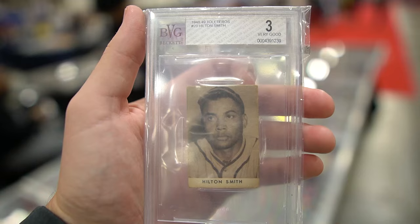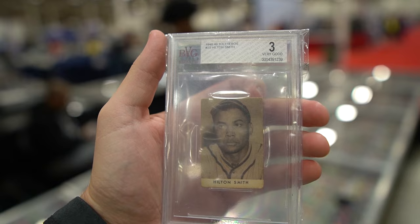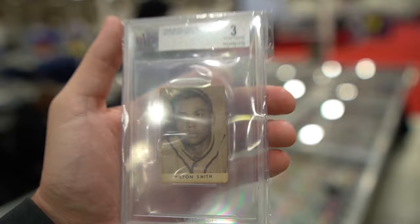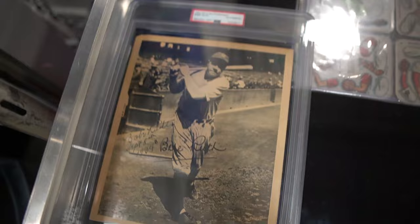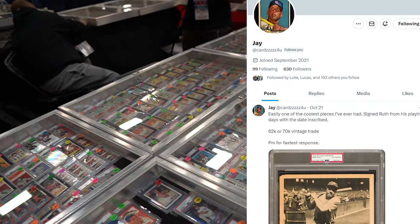Steven actually picked up a card today at the show. Hilton Smith - he's a Negro Leaguer and a Hall of Famer. This is in the Tolsteros set, a multi-year release. Some of you might know the Josh Gibson in that set. This definitely does not command the Josh Gibson price, but Steven ended up paying about $3,400 for this example - it's a BVG 3. This was the only example in the room and probably the only one I'll see at card shows for a few years. He picked it up from Ashish, who basically has everything in his display cases and just started a Twitter account recently.